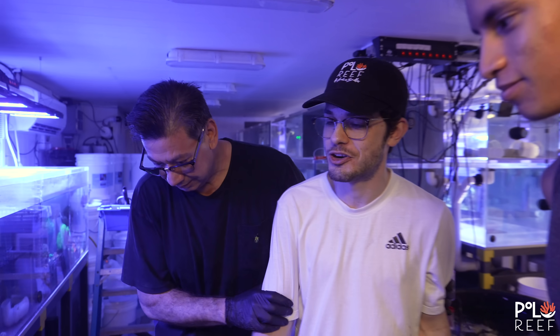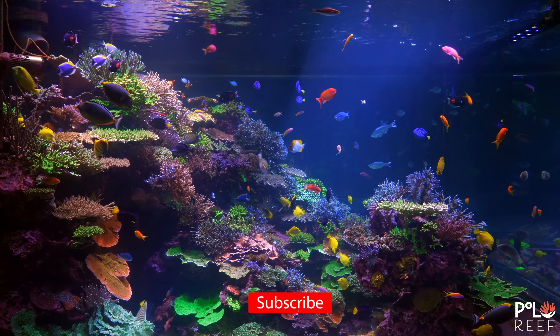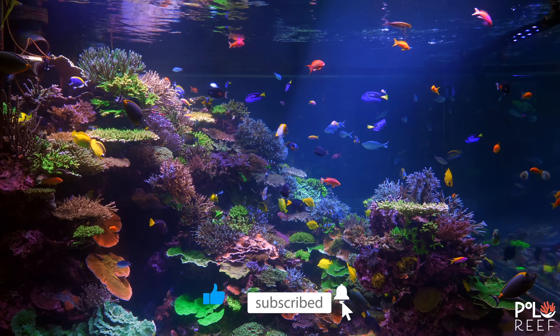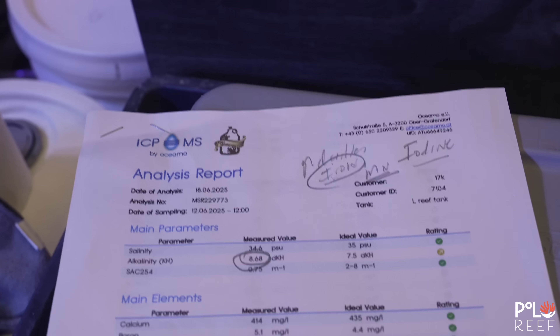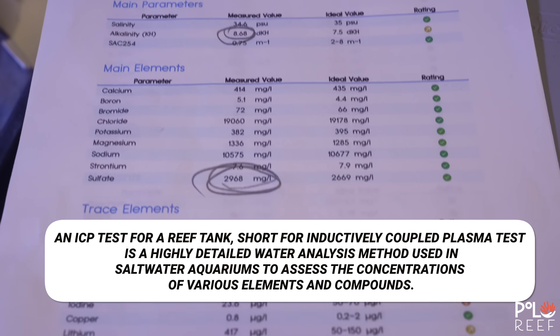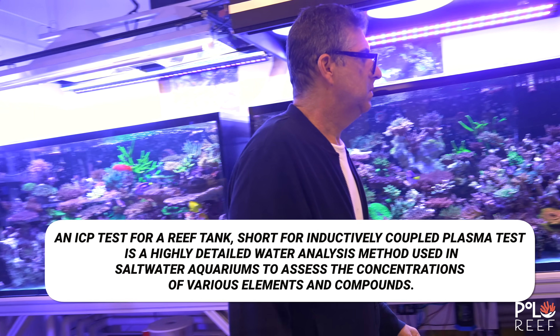We're doing water changes on System 1 right now. We're draining it and slowly filling it up through the chiller because we're keeping this tank at 74 degrees. At Polo Reef, Andrew and the team maintain routine water changes, but for the massive 17,000-gallon tank they're driven mostly by ICP tests. This week's ICP test came back and has the team concerned. Here's Andrew to explain.